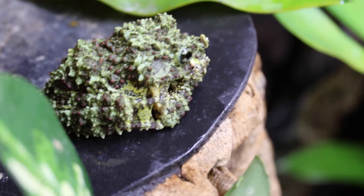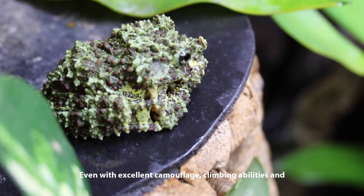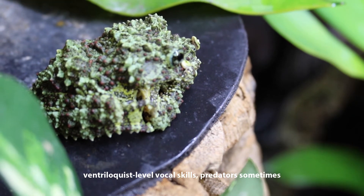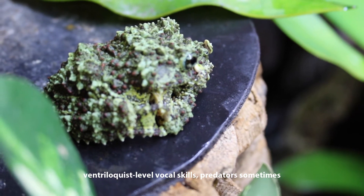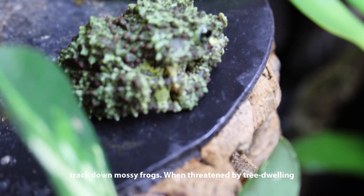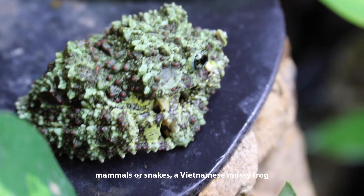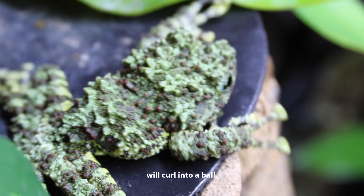Even with excellent camouflage, climbing abilities, and ventriloquist-level vocal skills, predators sometimes track down mossy frogs. When threatened by tree-dwelling mammals or snakes, Vietnamese mossy frogs will curl into a ball.